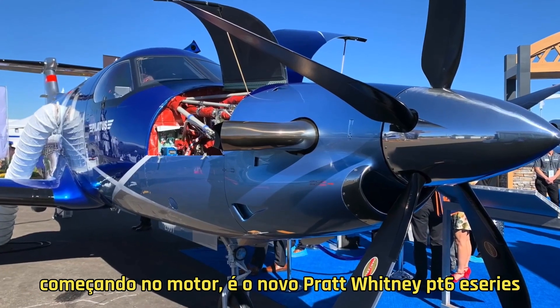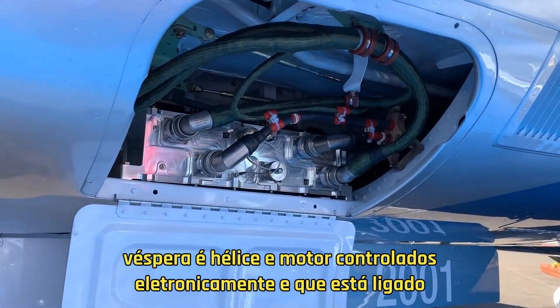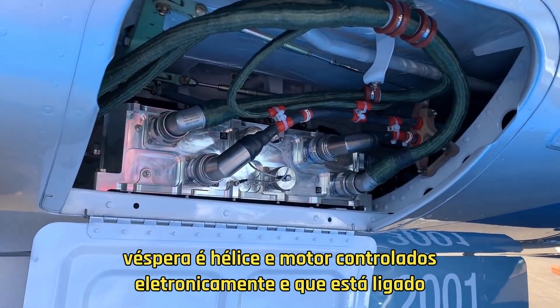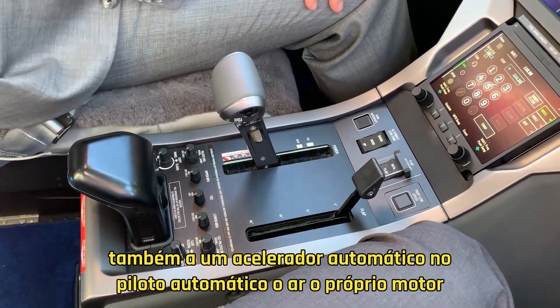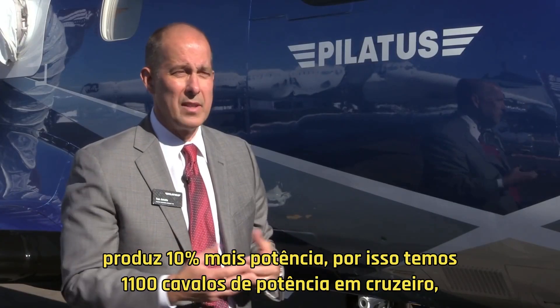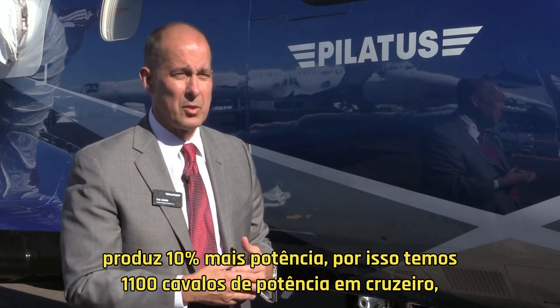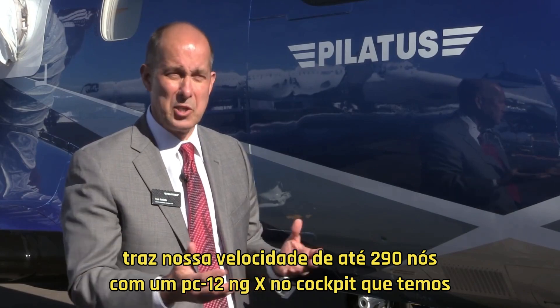Starting at the engine, it's the new Pratt & Whitney PT-6 E-Series — the E being its electronically controlled propeller and engine — and that's linked to an autothrottle and the autopilot. The engine itself produces 10% more horsepower, so we have 1,100 shaft horsepower in cruise, which brings our speed up to 290 knots with the PC-12 NGX.